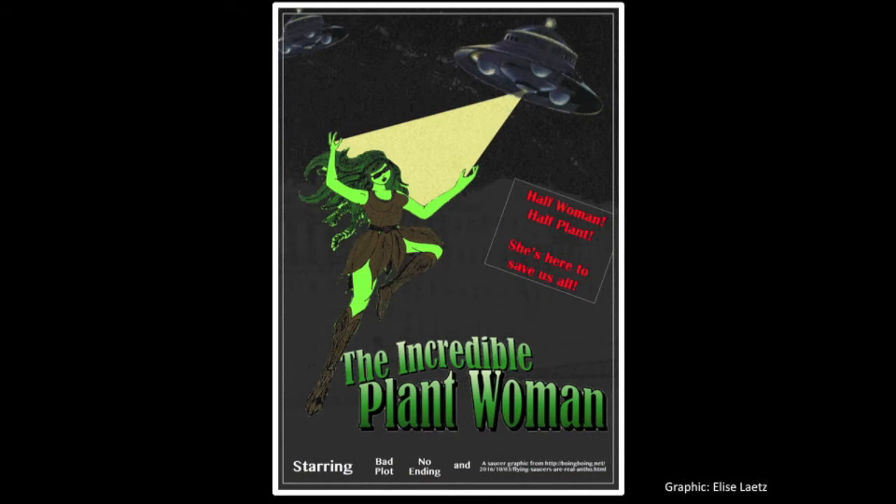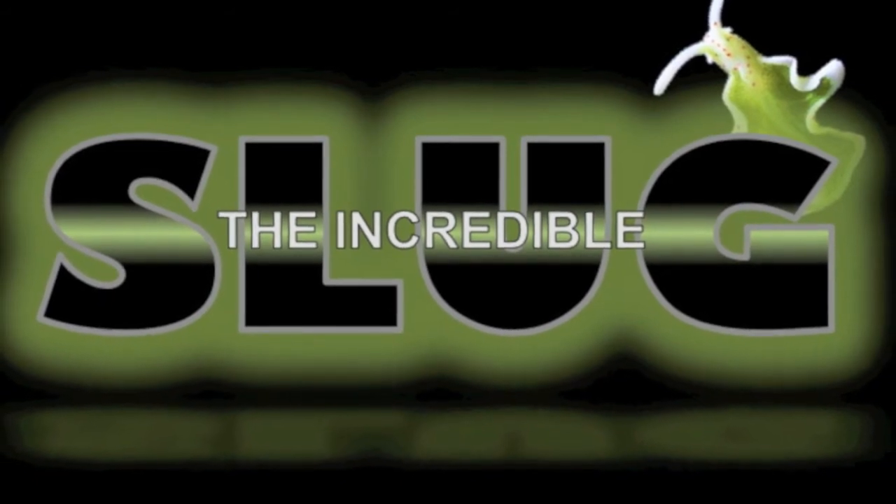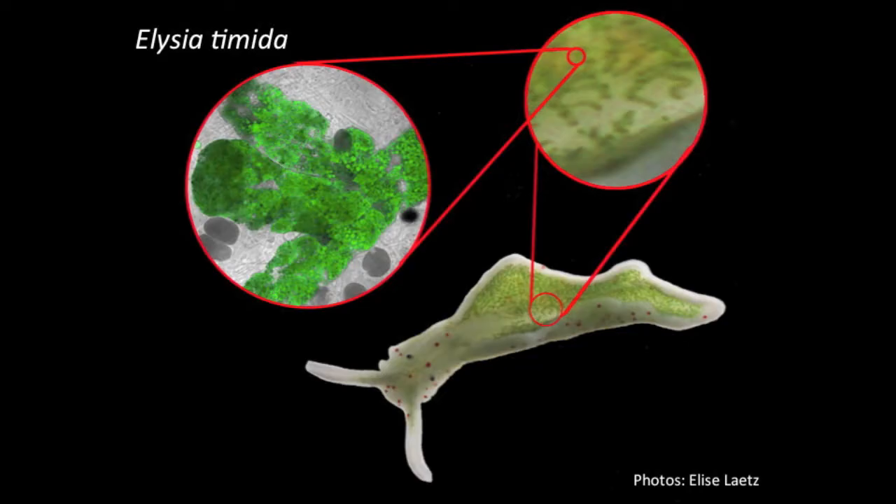This sounds like the plot to a bad superhero movie, doesn't it? Well, in humans that would be ridiculous, but there is an animal that can do almost exactly this: the solar powered sea slug. Elysia timida is a solar powered sea slug, able to steal chloroplasts from the algae it eats and use them to produce energy.